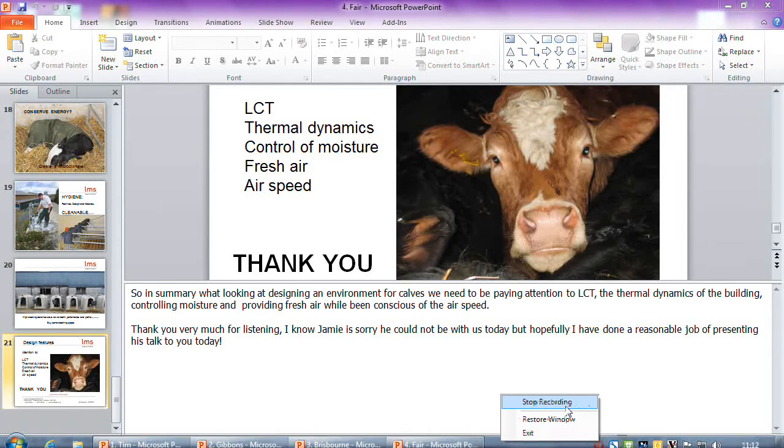I'll try and answer questions, but as I say, I am not a very tall Aberdonian man. Any questions?